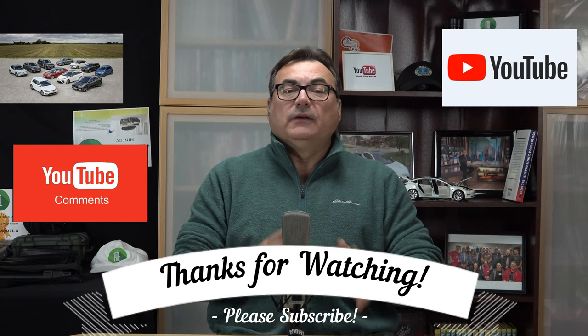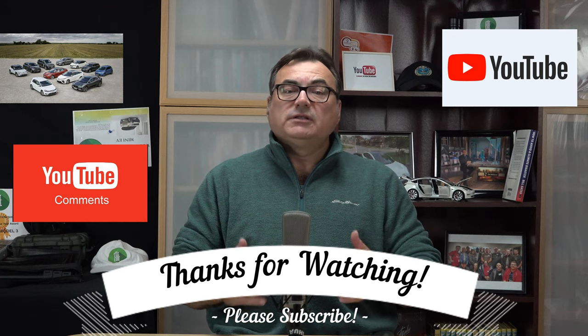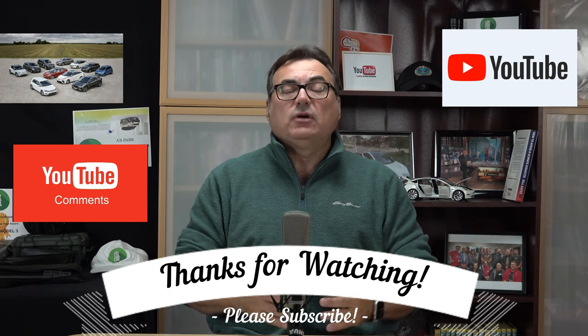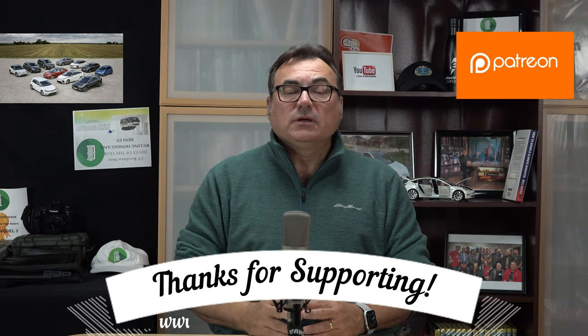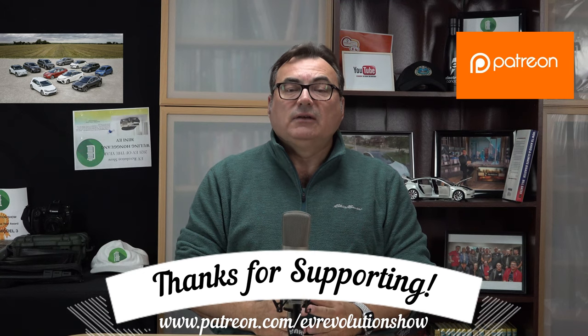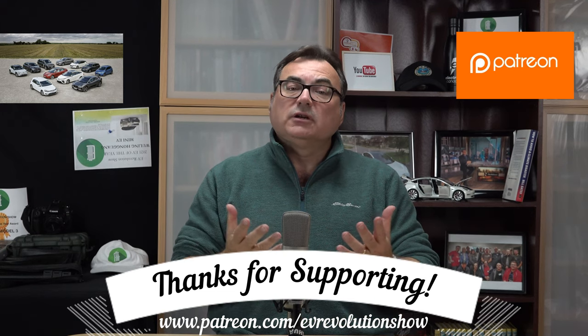Appreciate everybody who watches on YouTube — thank you very much. If you haven't subscribed, please do; it would mean a lot to me. I always welcome comments and feedback — I love reading all that and try to respond to each and every comment. If you are a Patreon supporter, you always get my humble thanks; I put all your names at the end of each episode. If you're interested in supporting me, check out the Patreon link — I would appreciate it.